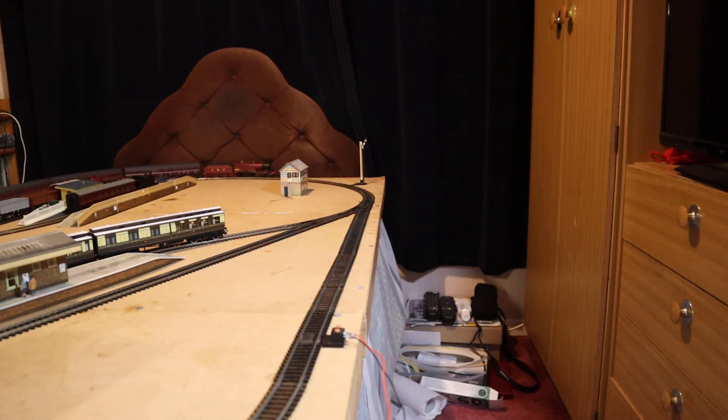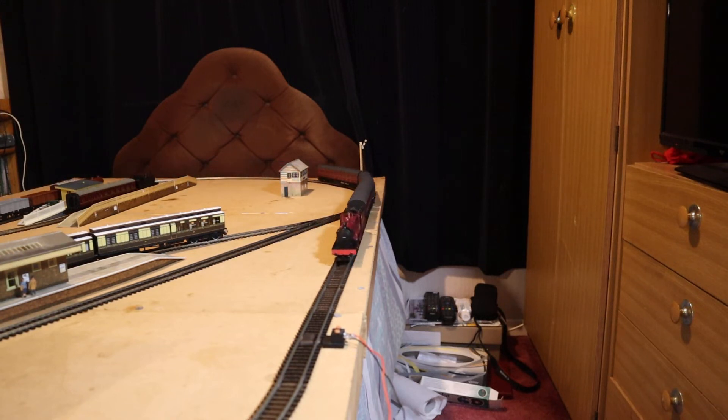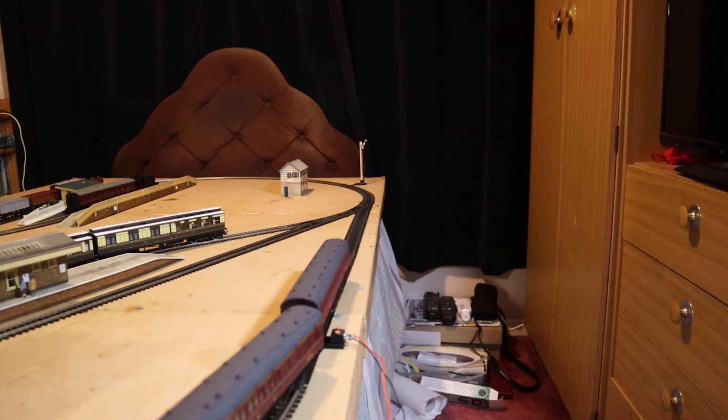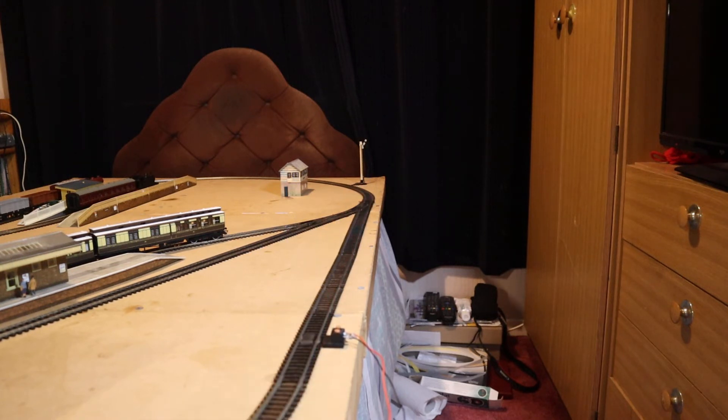It turned out I had twisted the traction tyre. I had to remove the traction tyres and put them back on again. With a bit of practice you can get these traction tyres on relatively easily. If you're ever doing this for the first time, it gets a little bit easier the more you do it.